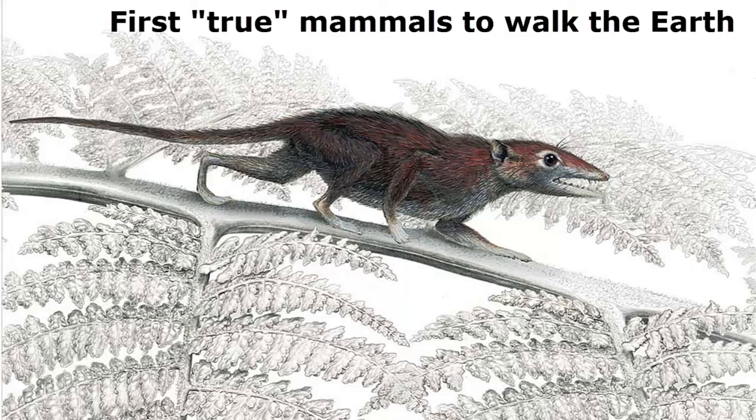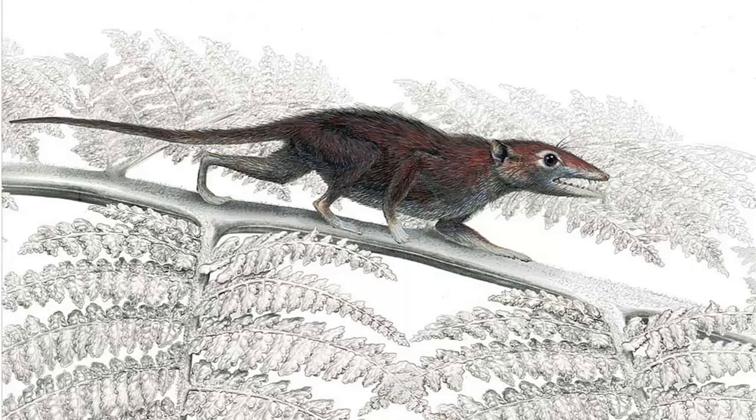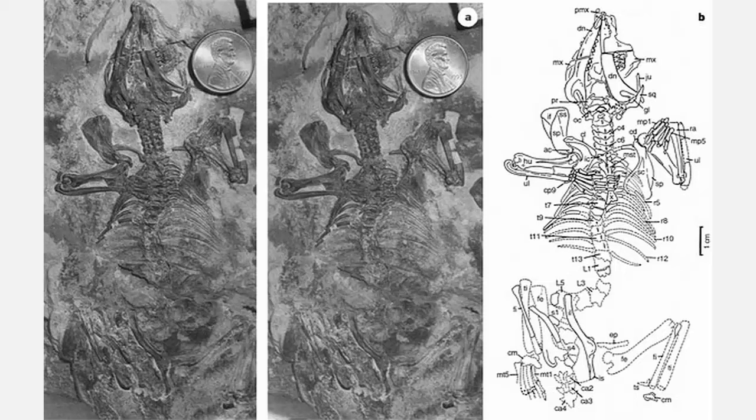A shrew-like animal, shown here in an artist's depiction, that snagged insects from ferns lining the shores of freshwater lakes 160 million years ago, might be one of the first true mammals to walk the earth, back when the dinosaurs roamed. The fossil, discovered in what is now Lining Province in China, is the oldest evidence of the divergence of these true or placental mammals from their marsupial counterparts, and indicates the mammalian lineage was evolving faster than expected during the Jurassic period.